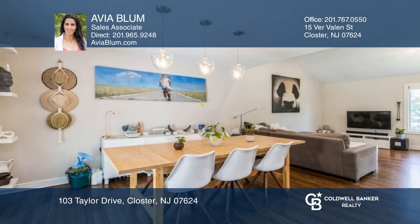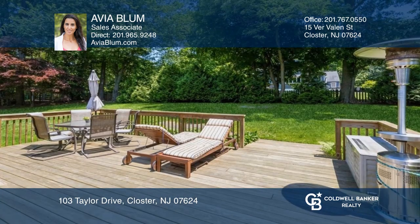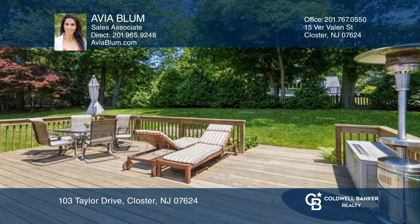The second floor has a modern eat-in kitchen and an oversized living room that opens to a formal dining room, with sliding doors to a large deck and private backyard.